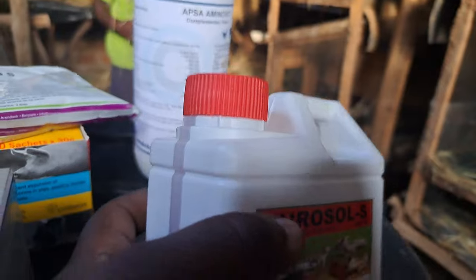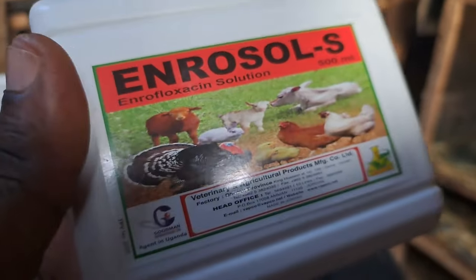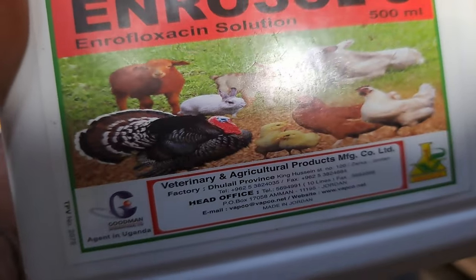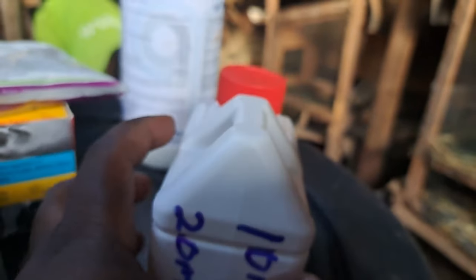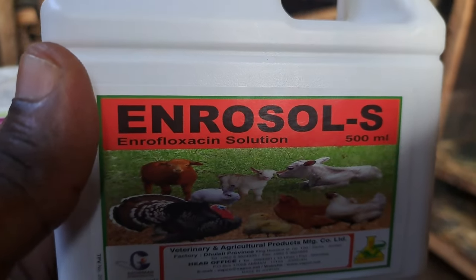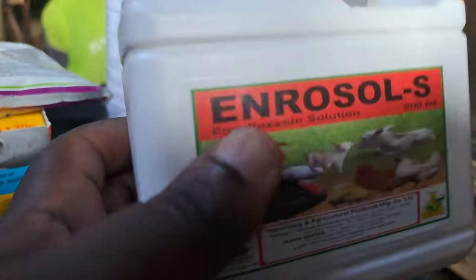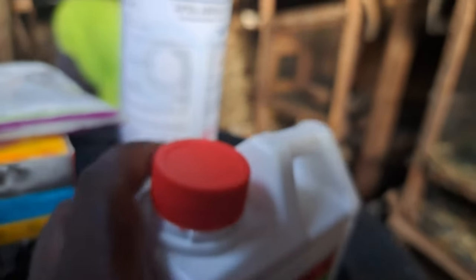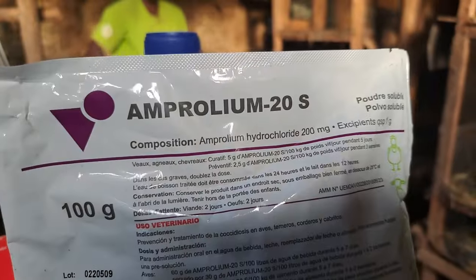The third medicine on our list is Enrosol. This is for respiratory diseases. If your rabbits are sneezing, if your rabbits are having flu, this is the medicine that you will be giving to them. This is going to work for snuffles, for flu, and any respiratory disease for your rabbits.